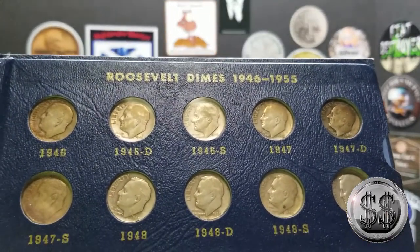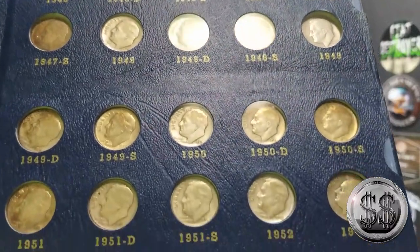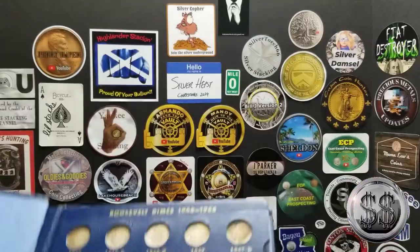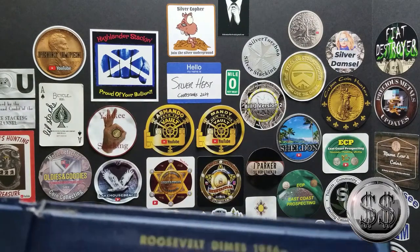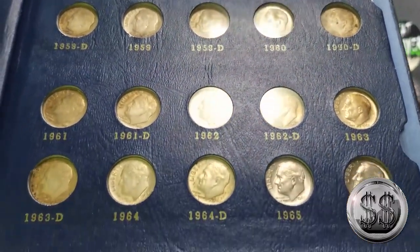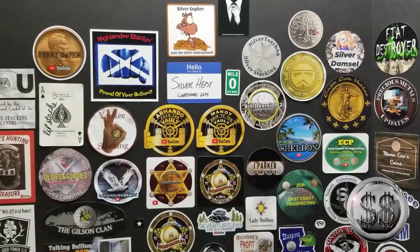Leave a comment if you would have thought 55 dollars was an absolute steal for this. It was under melt and I didn't have to chase all these dates. I could upgrade them with better quality if I wanted to, but am I gonna do that? I don't know — they all look really good, good details. Some of them are just a little toned. It's really nice to have it all done in one fell swoop.